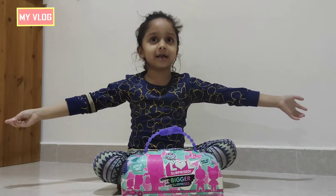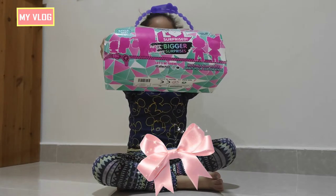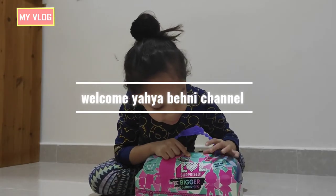Hello guys, welcome to Yahya and Bani's channel. Today we are going to open some animal surprises. It comes with 60 surprises plus.